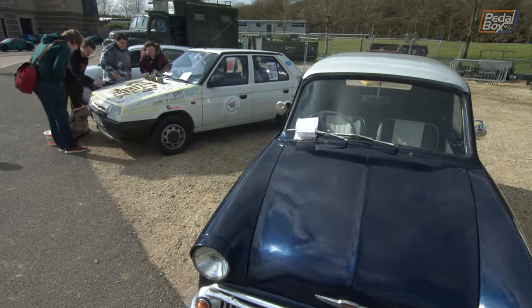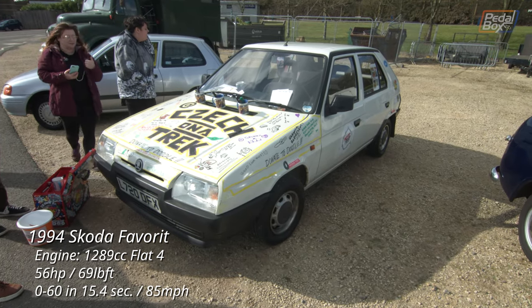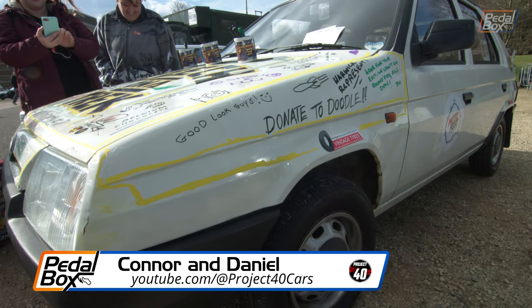This Skoda made a trek across Europe this summer, and at Rustival you could donate to doodle on the car. You can see how their journey went on the Dash to Dubrovnik rally over on Instagram at @checkonatrek, and donate to their cause at the JustGiving link on their page.